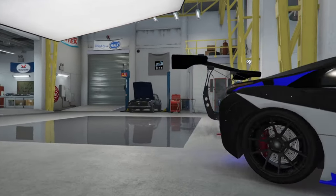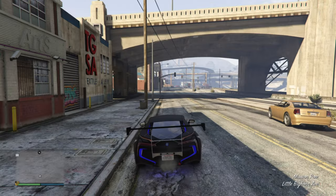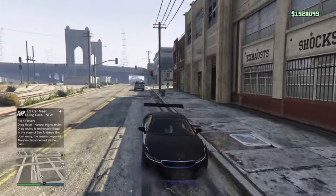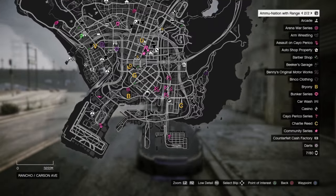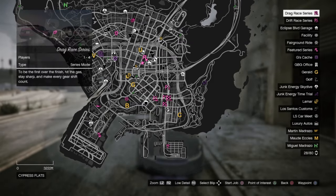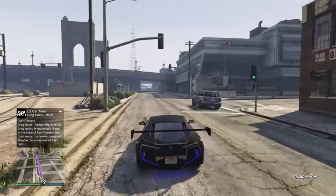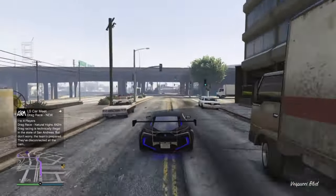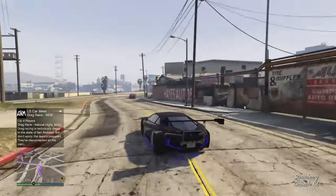We're not done y'all. Now that we got everything maxed out, there's one more place we need to go. Y'all might not know but LS Car Meet has cool customizations as well — you can go in there and customize your headlights. We're gonna go in there and customize the headlights and hopefully get the same color as the car, or close enough to it.